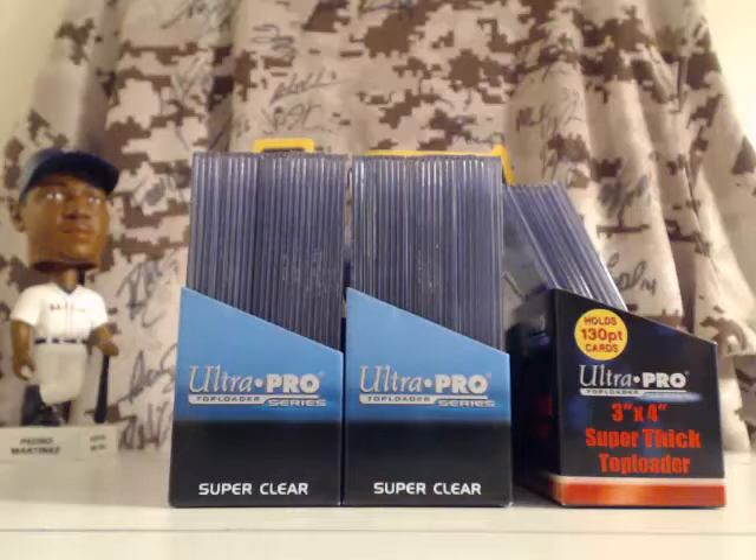As you can see I've already got everything in top order, so it's all good to go. I'll start with the hits first — autographs, then jersey cards, and then after that we'll do the numbered parallels, and last of all I'll do the base cards. So let's go ahead and get started.